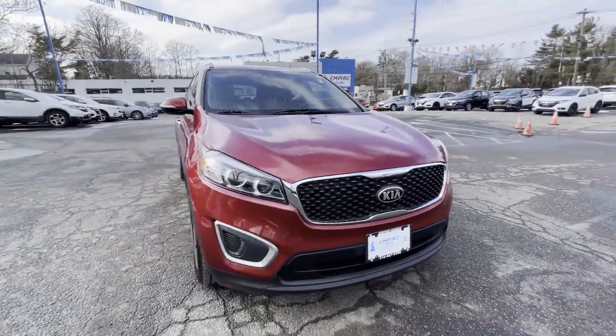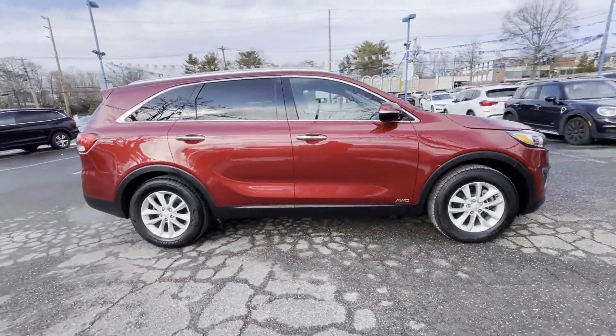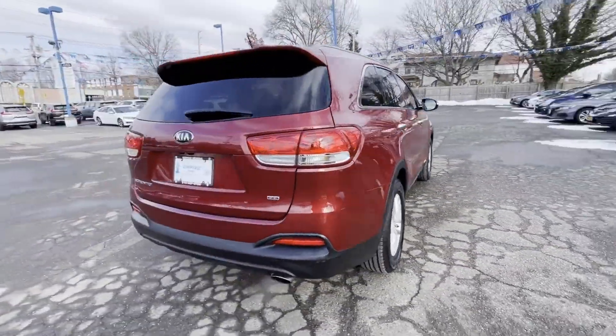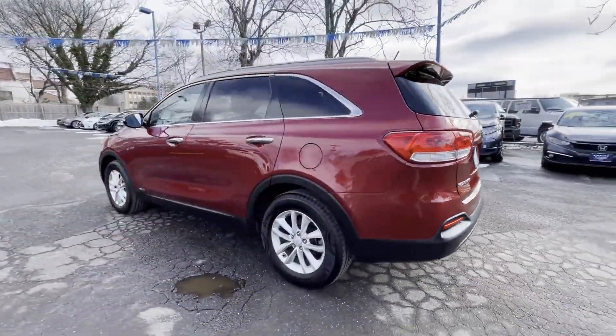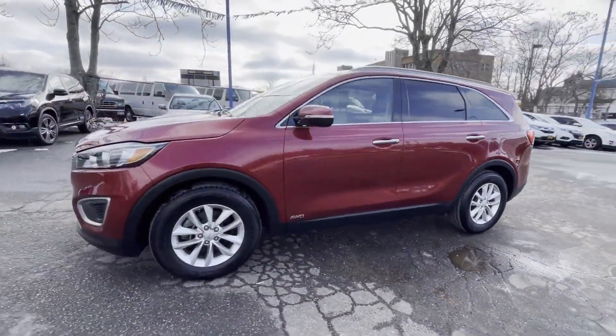2017 Kia Sorento with less than 65,000 miles on the odometer. This SUV offers space as well as power and performance. It was cleverly designed with details that delight any driver, such as side view mirrors with turn signals and satellite radio.